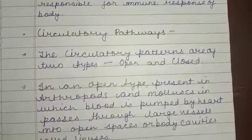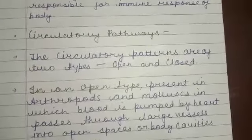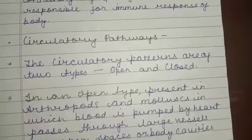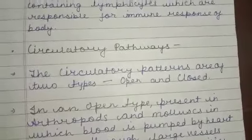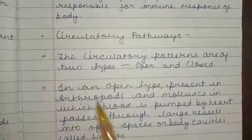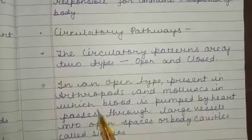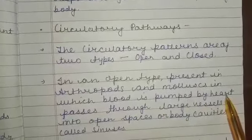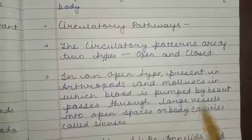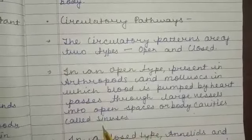Circulatory pathways are both important from your exam point of view and board point of view. The circulatory pathways are of two types: one is open and the other is closed. In an open type, present in arthropods and molluscs, blood is pumped by the heart through large vessels into open spaces of body cavities called sinuses.